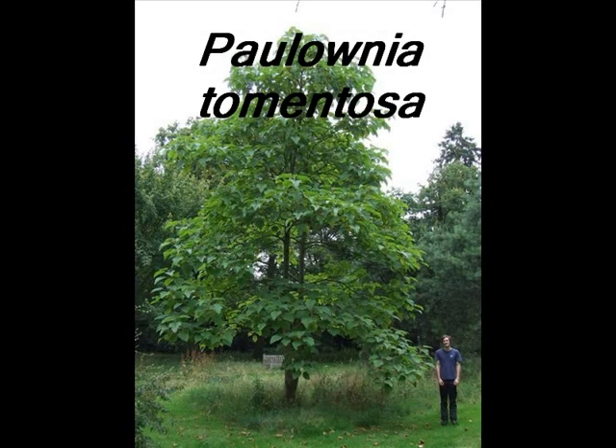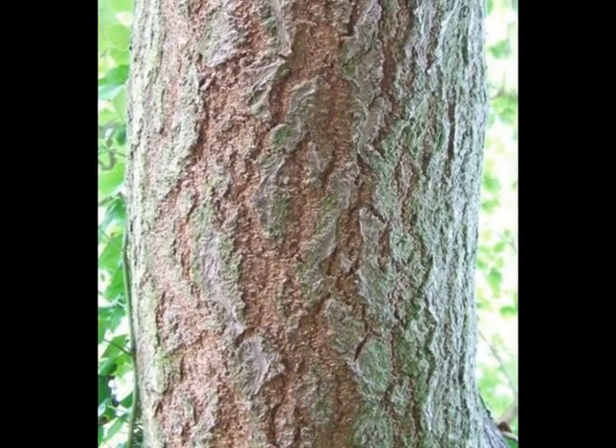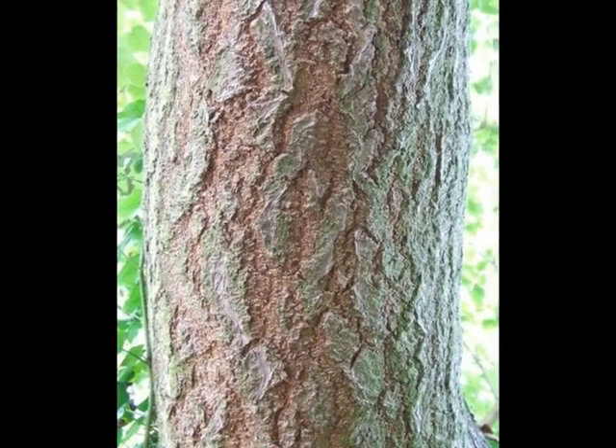This short film describes features that would help one identify a Paulownia tomentosa. The bark is pale grey with tan brown fissures.